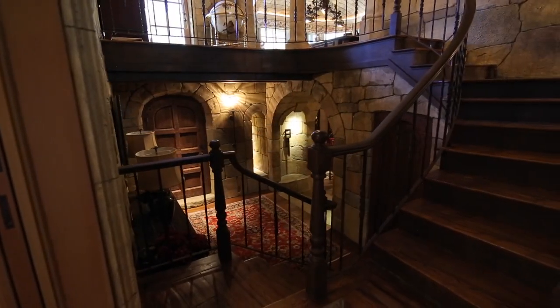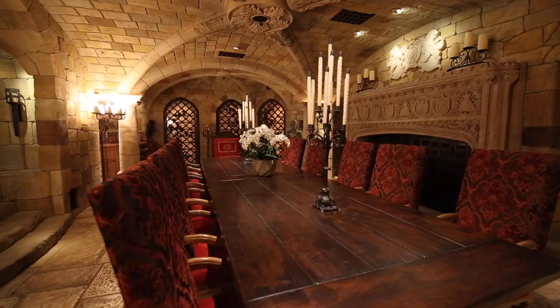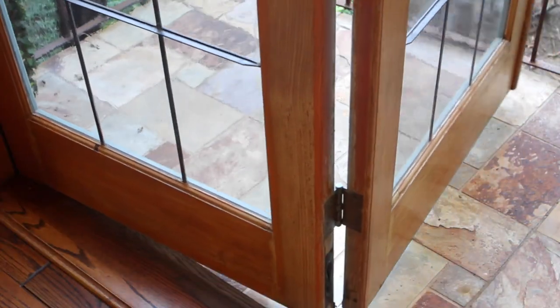Located just off the kitchen, a stone grotto with a wine cellar and a large fireplace is a great space to unwind. Host dinner parties in the formal dining room, complete with numerous French doors opening out to the garden, taking full advantage of indoor-outdoor living.